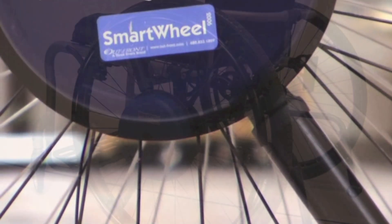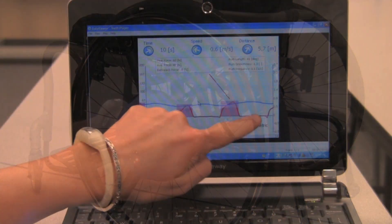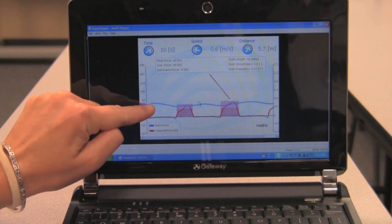Smart Wheel is a computerized wheel that transmits information wirelessly to a laptop, allowing us to analyze how an individual is propelling their manual wheelchair. That information can be used and compared to a database, which allows us to analyze how an individual pushes compared to somebody of about their same size with a similar disability. Using that information, we can then help the individual learn to push better.